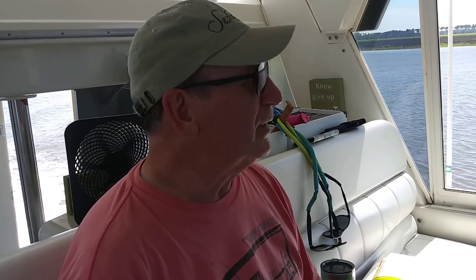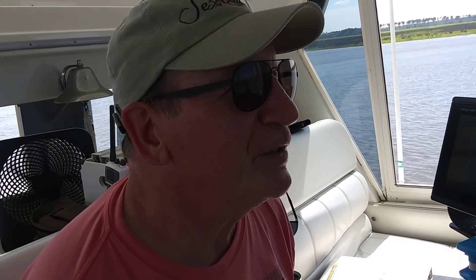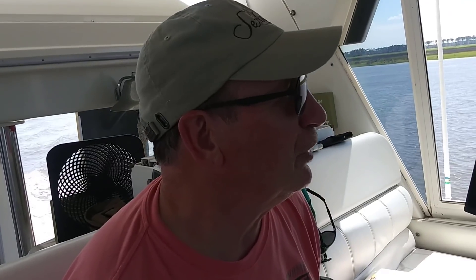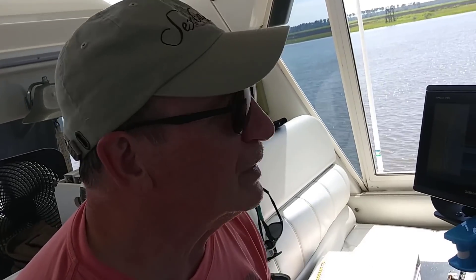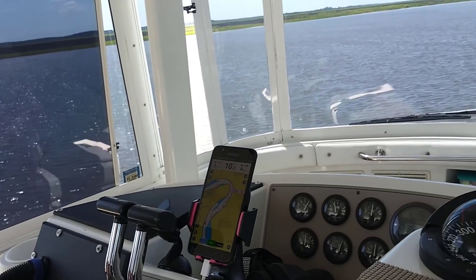Coming up on another cut. A lot of people ask what we do in between these critical areas underway, and we pretty much just look at the scenery and go wow. Rev was just watching a pelican dive for fish, and I'm looking out enjoying the scenery, monitoring the systems, and taking readings once in a while. It is just so beautiful out here on the Great Loop.